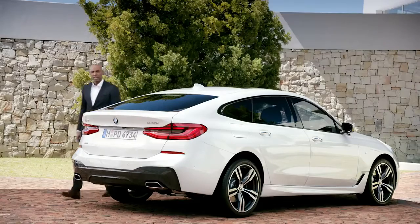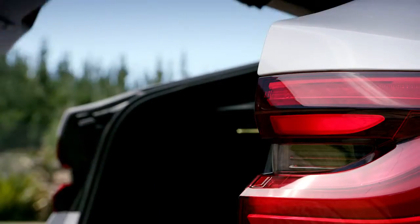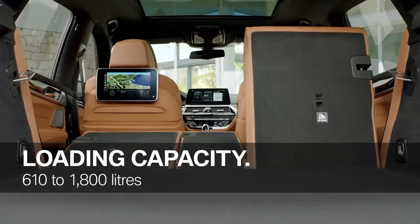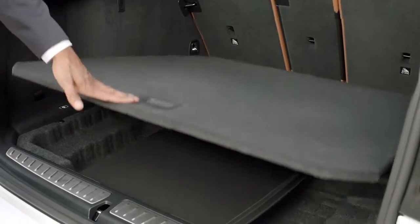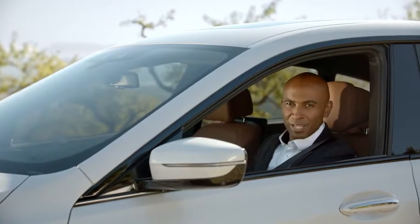Another great asset of the BMW 6 Series Gran Turismo is the trunk. The boot space capacity is between 610 and 1,800 liters. The stowage for the trunk cover panels is also very practical. But enough talk for now — let's take it for a ride.